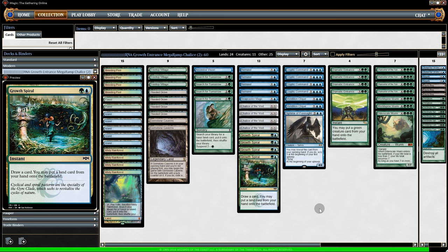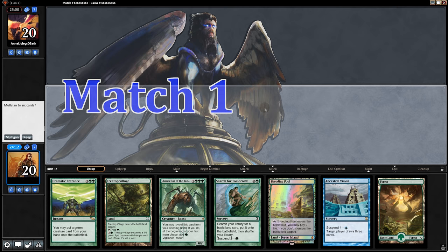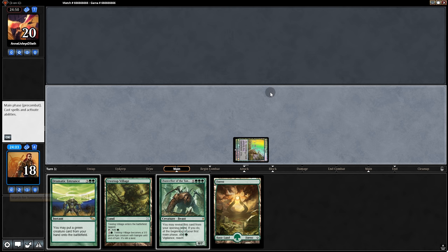That's the deck. Hopefully this list is at least somewhat viable, even though the metagame has me worried. Let's get to the gameplay to find out. Don't forget to subscribe if you want to see more videos like this. Opening hand is very nice — Chancellor allows us to play Search for Tomorrow and Ancestral Vision on turn one. Let's do that. It looks like there's another ramp deck, probably Amulet Titan. Let's see who can ramp the hardest.